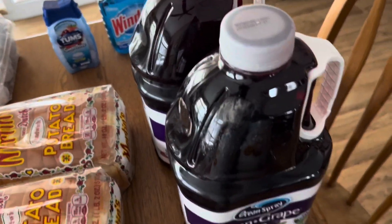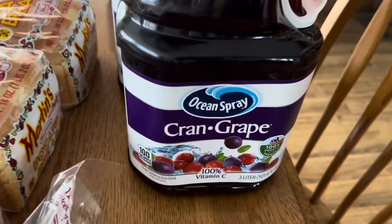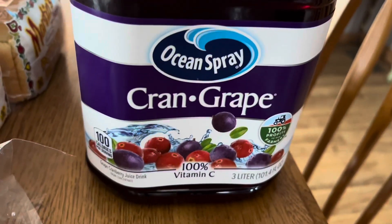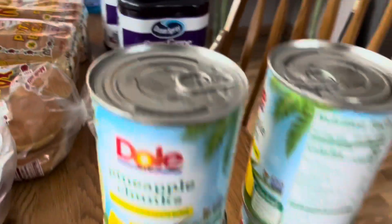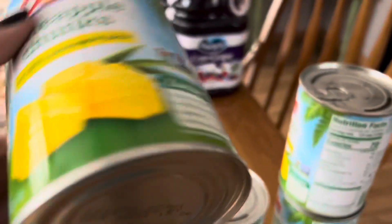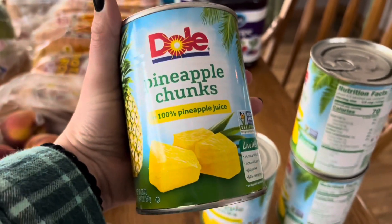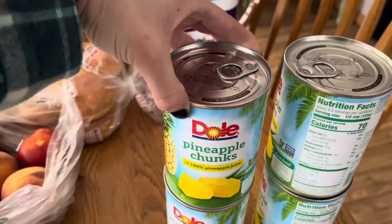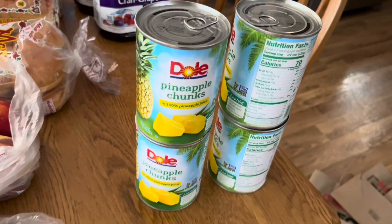Moving on to another husband request: some Ocean Spray Cranberry Grape 3-liter juice — we have two of those. And up here I got some Dole pineapple chunks, 20-fluid-ounce. I made a really great barbecue chicken with pineapple and I might have to turn that into dinner one night.